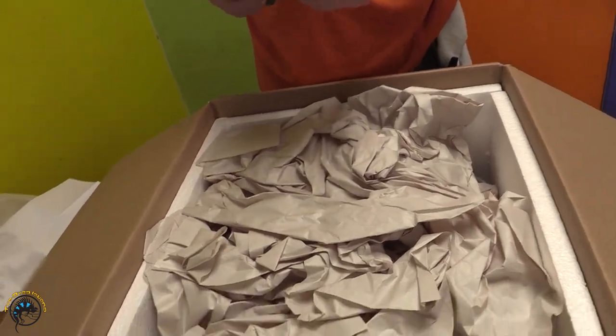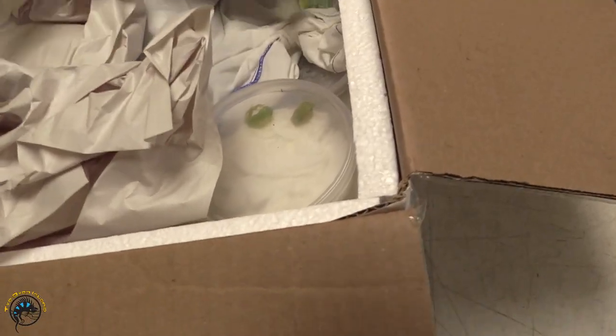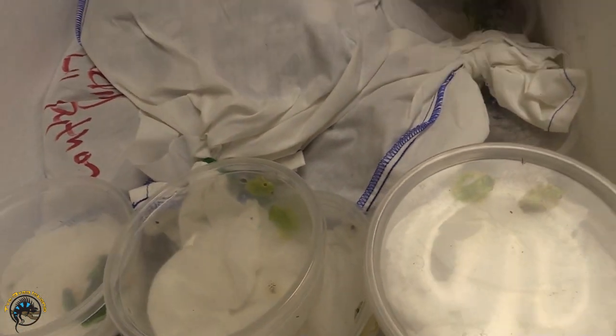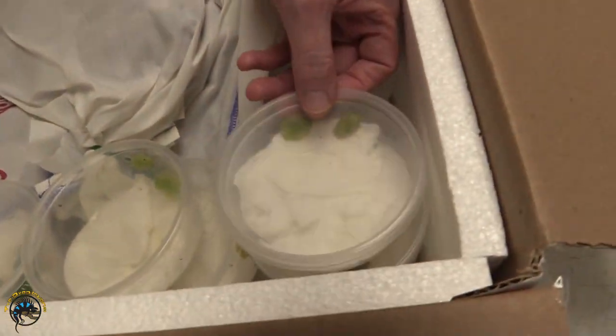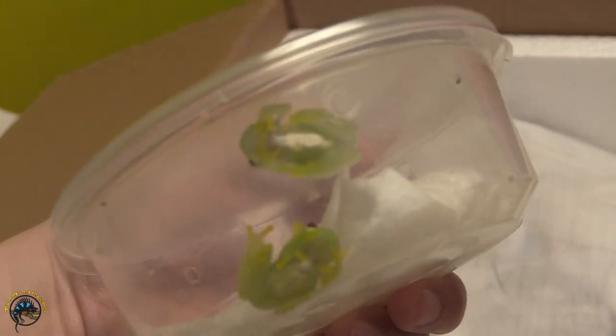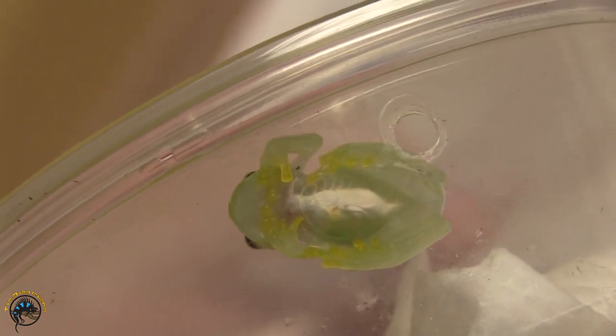I'm rather excited about some stuff we could be getting in this box. Are those black-eyed tree frogs? Nope, these are glass frogs. Eric got some more — I mixed up glass frogs and black-eyed tree frogs and said black frogs. Glass frogs. And that's why they're called glass frogs — you can see through their body. That one you can see breathing; you can see their heart beating.